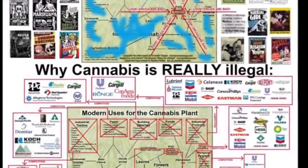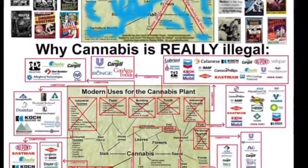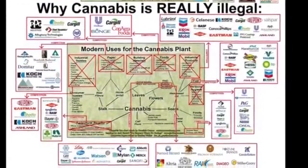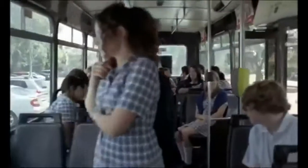What would the effect of cannabis being legalized be on the paper, corn, cotton, alcohol, tobacco, prescription drug, prison, and even banking industries? How many of the 45 million Americans hooked on powerful antidepressants — that have been known to cause homicidal and suicidal psychotic breaks — would be better off smoking cannabis?